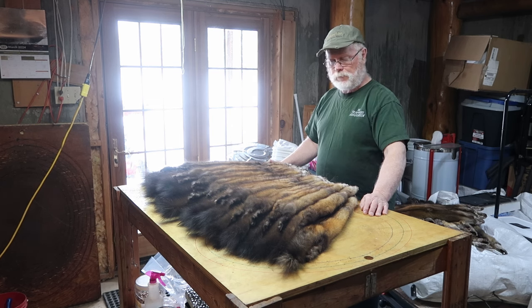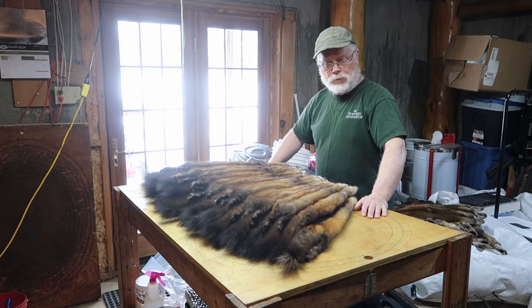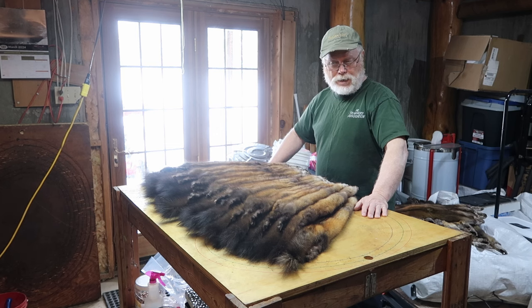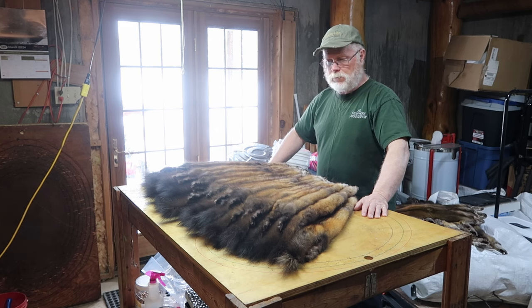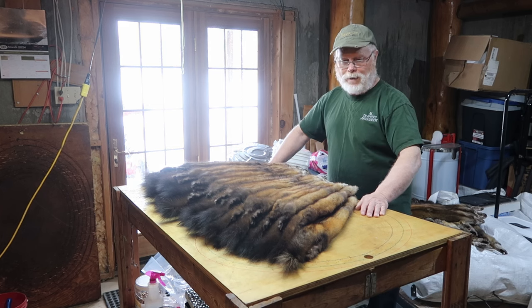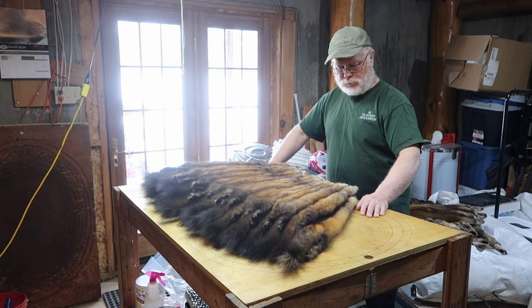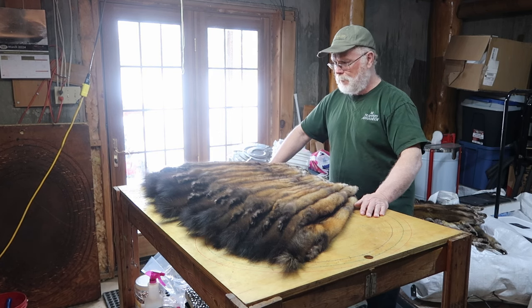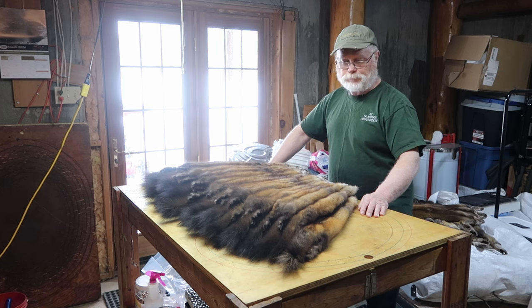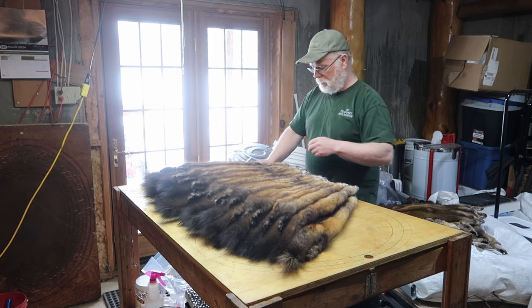They'll buy a $15,000 skidoo, they'll buy a $50,000 truck, and they skimp in the trapping department. Handling fur is probably where a lot of money is lost in the wild fur trade. We don't have a standard put-up anywhere — it's all whatever the flavor of the guy is putting it on the board. And believe me, it comes in all different sizes and shapes, which is kind of a disservice, but it is what it is.